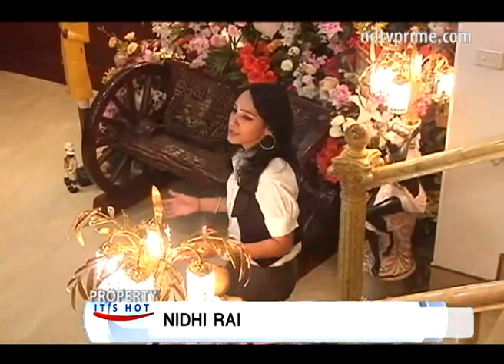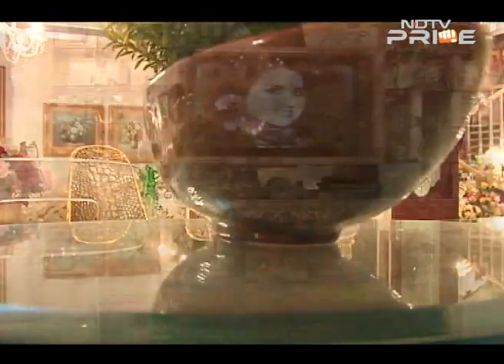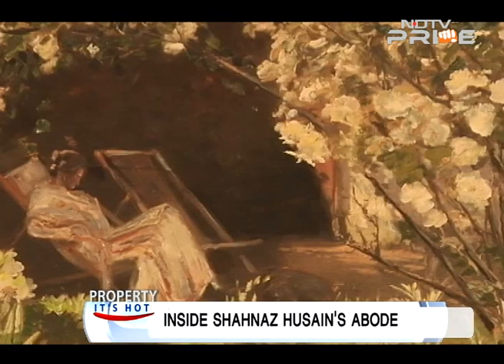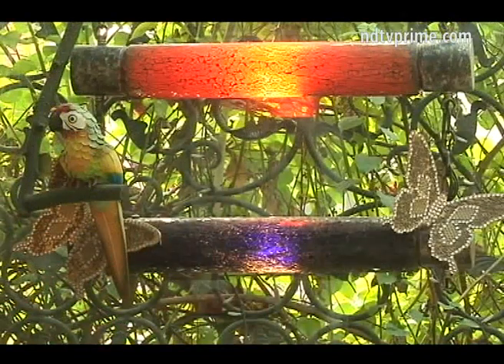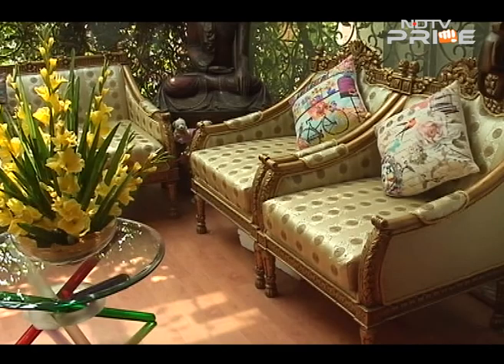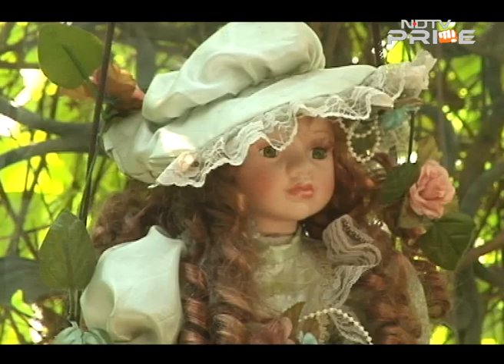Shahnaz Husain believes in living life queen-size, and therefore has a palace of her own — full of chandeliers, clocks and artifacts picked up from different countries, truly a white palace. The white theme continues in the office area, where glittering elements lend a glamorous look. An unusual area called the 'cozy room' is used to relax and unwind, with natural daylight streaming in from a glass ceiling and vintage chairs. Shahnaz designs her own furniture, and every piece has a story reflecting her opulent style.